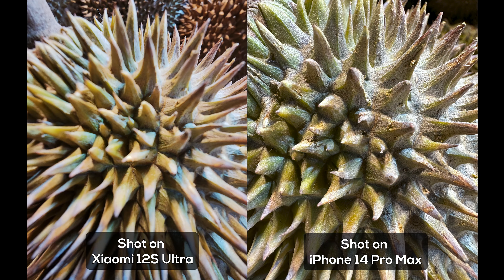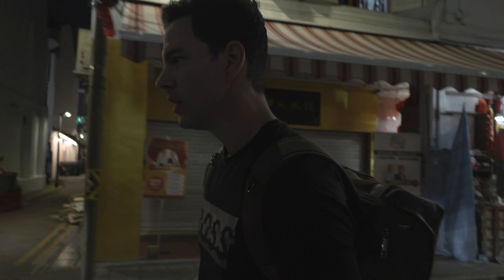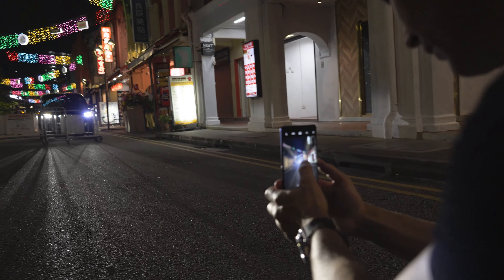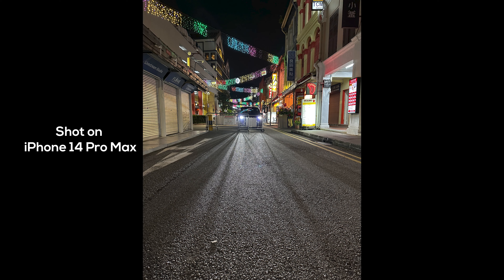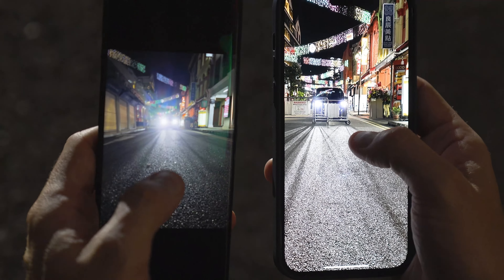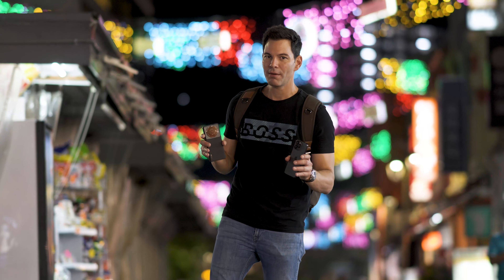Testing macro — Apple has the best macro on a phone, hands down. This is freaking impressive, really impressive. We already know what's going to happen: Apple wins macro. Let's try one more shot with high-contrast lighting.